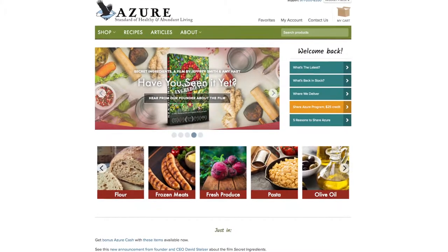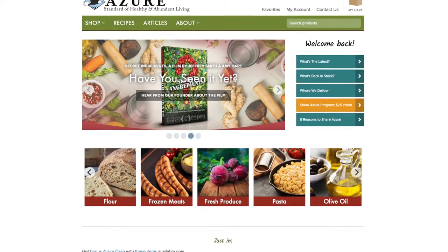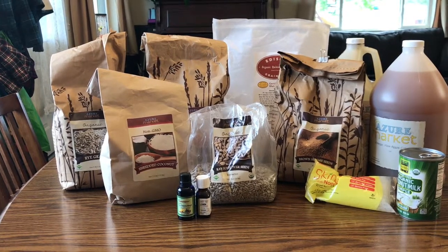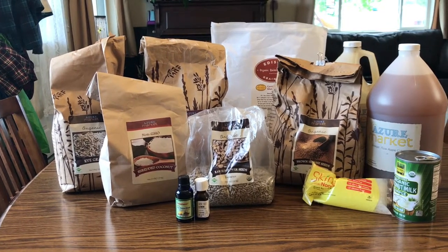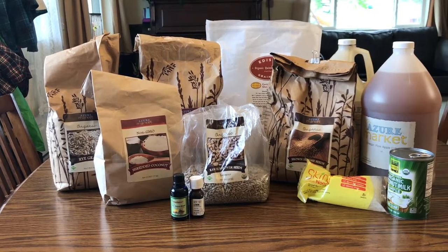Let's start with Azure Standard. Azure is a bulk and natural foods cooperative that delivers through multiple truck routes to 3,000 drops across the country. I usually order three to four times a year for our family, and it's just a great place to buy healthy and natural foods in bulk.